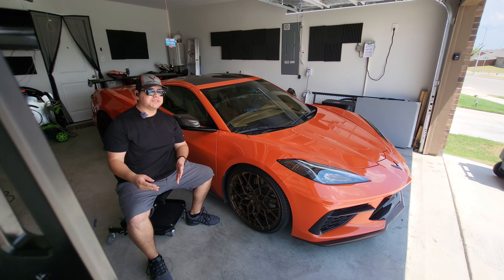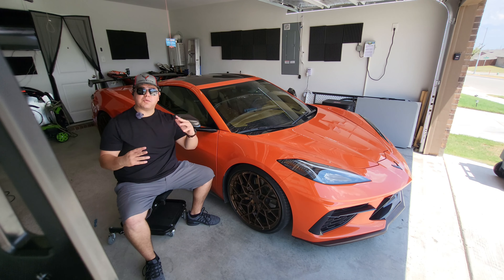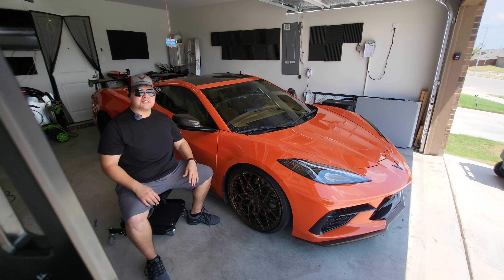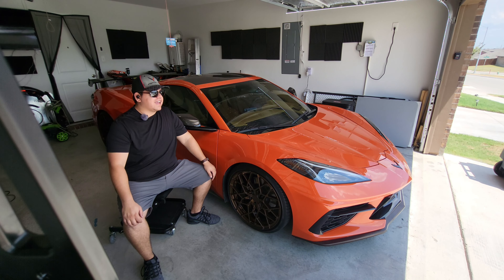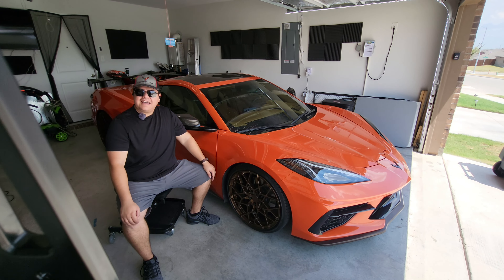Originally when I was putting this video together, I wanted to do a whole bunch of cool shots outside, especially with the wheels and the sun. But Mother Nature's been a little savage lately — it's insanely hot, over 100 degrees even at 8 p.m. at night. So we're in the shade in the garage for now.